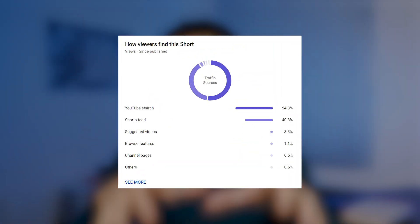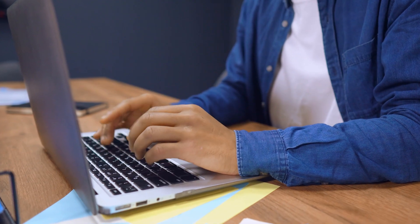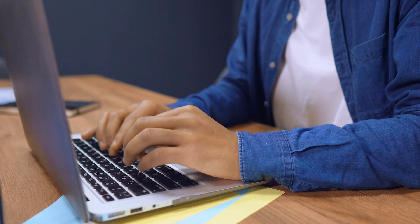Next, analyze where the views are coming from for your shorts, just like a detective solving a mystery. For example, if one of your shorts is getting a lot of views from search, add and optimize that video's descriptions and tags so it's set up to get even more views from search. I found this strategy of doubling down on what is already working game-changing in getting more views.